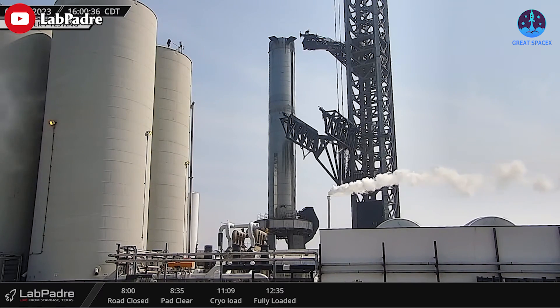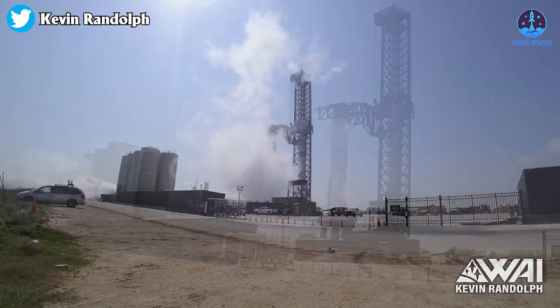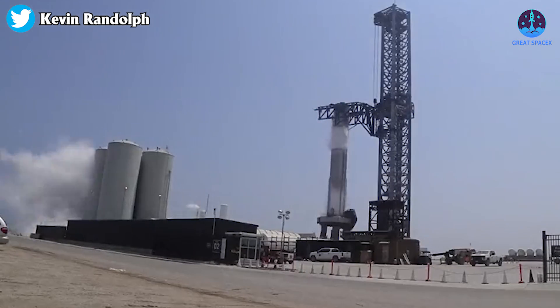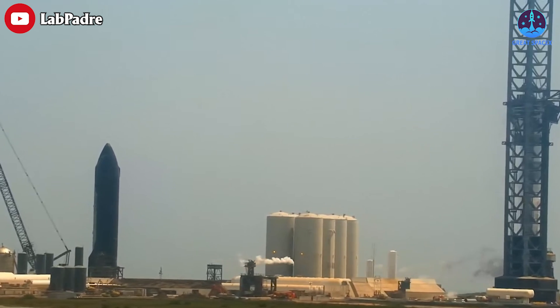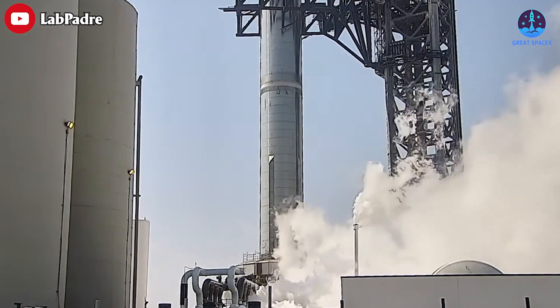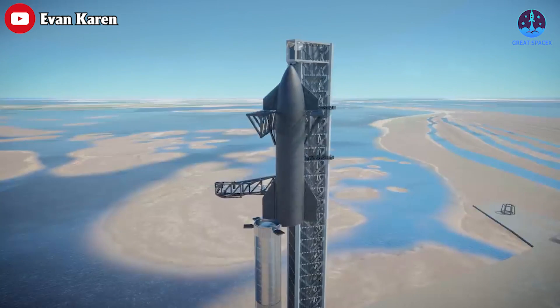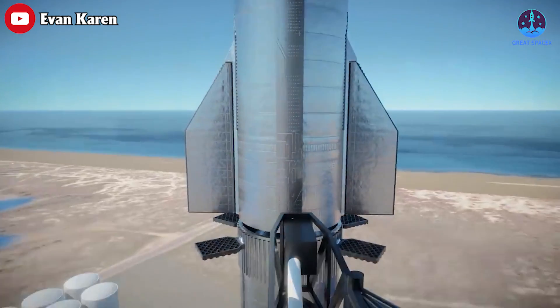Once again, all thanks to LabPadre for the amazing coverage. It looked like a successful wet dress rehearsal for Super Heavy Booster 7. Even until this moment, we don't have any details of the test from SpaceX or Elon. But if all goes well, we could see the next pivotal step towards launch — which would be the lifting of the Starship itself on top of Super Heavy to give us the full stack vehicle.